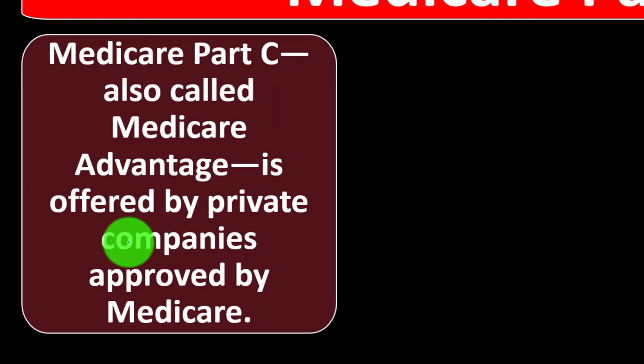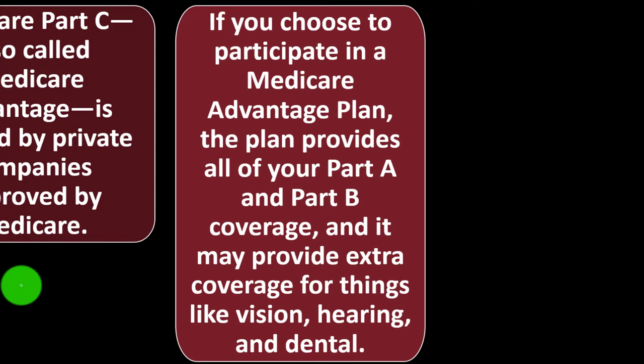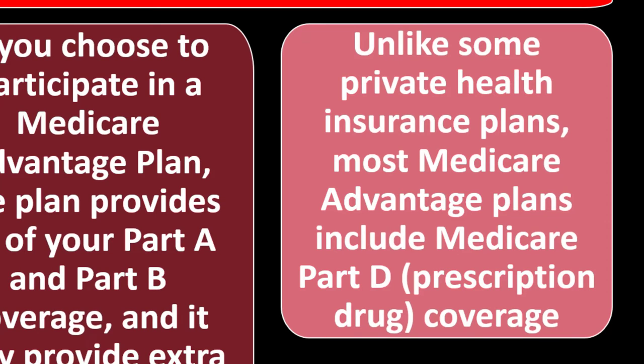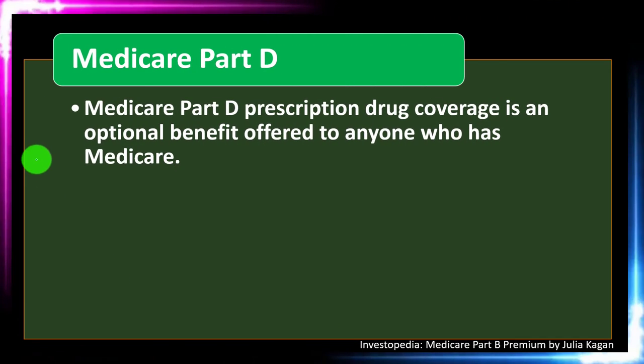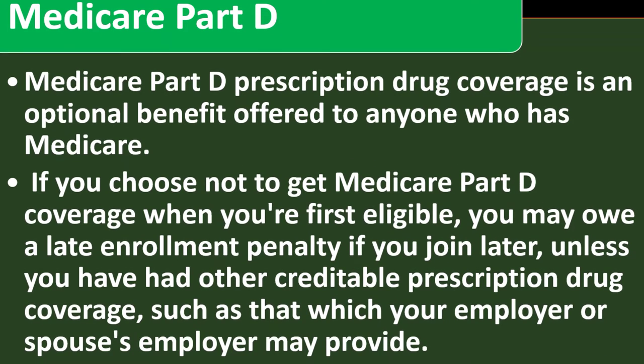Medicare Part C, also called Medicare Advantage, is offered by private companies approved by Medicare. If you choose a Medicare Advantage plan, it provides all of your Part A and Part B coverage and may provide extra coverage for things like vision, hearing, and dental. Unlike some private health insurance plans, most Medicare Advantage plans include Medicare Part D prescription drug coverage. Medicare Part D prescription drug coverage is an optional benefit offered to anyone who has Medicare. If you choose not to enroll when first eligible, you may owe a late enrollment penalty if you join later.